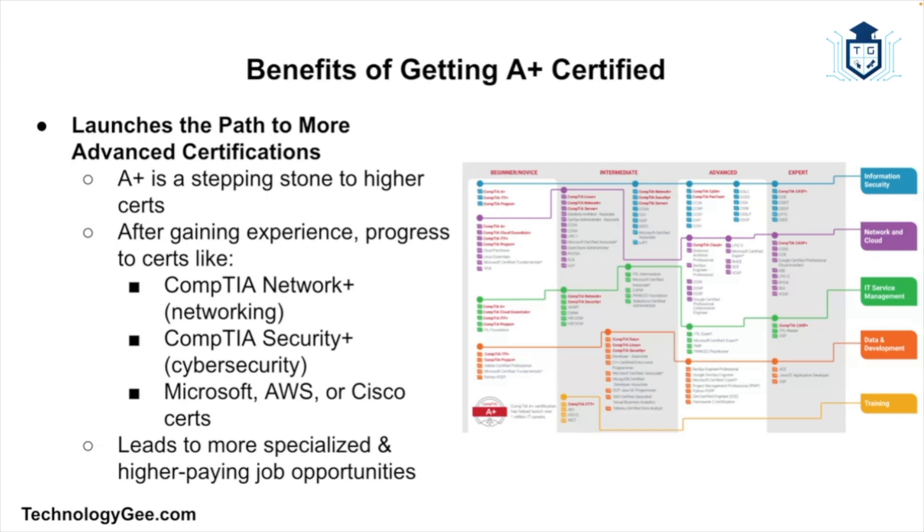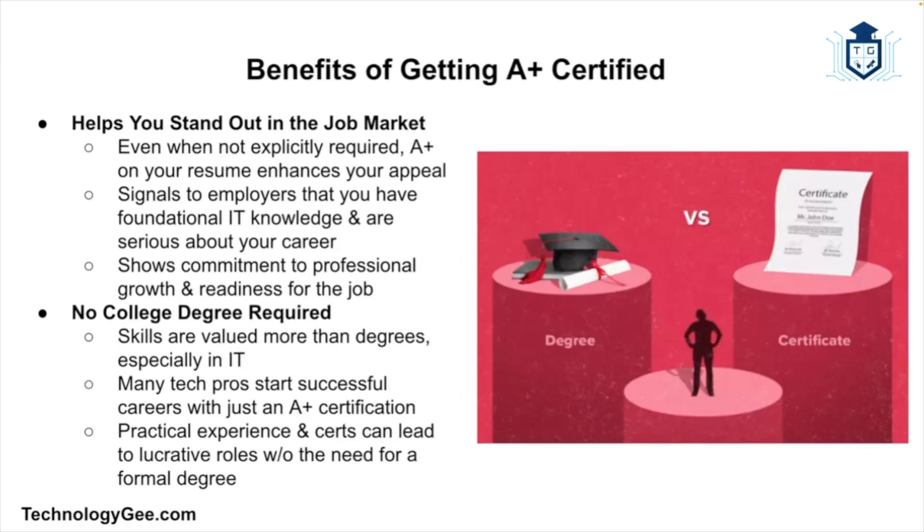Another benefit is it can help you stand out in the job market. Even if a job doesn't require A+, having it on your resume can still give you a leg up — it signals to employers that you have foundational knowledge, that you've invested in your professional development, and that you're ready to get to work. And you don't need a college degree to get this. In today's job market, skills often matter more than degrees, especially in IT, and many tech professionals have built successful careers starting with just their A+ certification and some hustle.